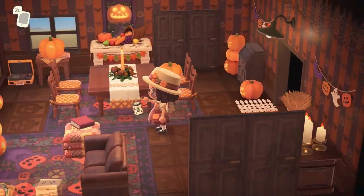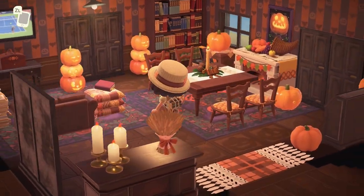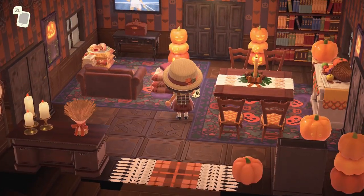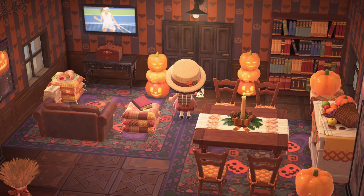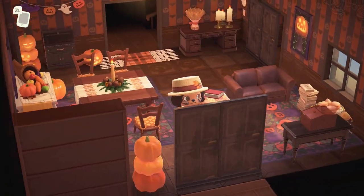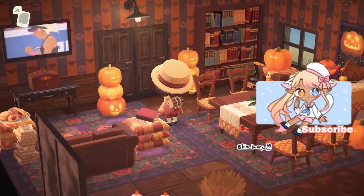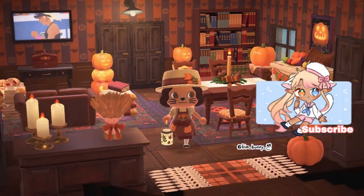This is such a good room. It is so cool, spooky, and it looks a little bit Victorian. Really cool. I really like this. I want to make my room like this - super cool.